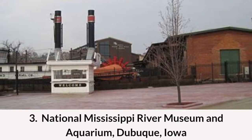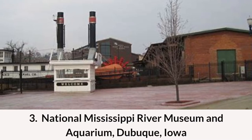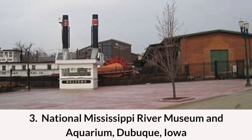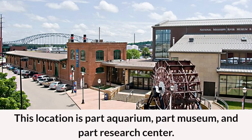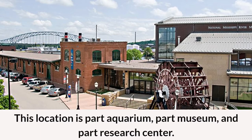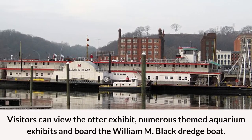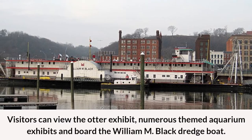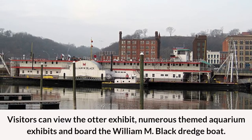At number three on the list of the best places to visit in Iowa is National Mississippi River Museum and Aquarium in Dubuque, Iowa. This location is part aquarium, part museum, and part research center. Visitors can view the otter exhibit, numerous themed aquarium exhibits, and board the WM Black Bridge Boat.